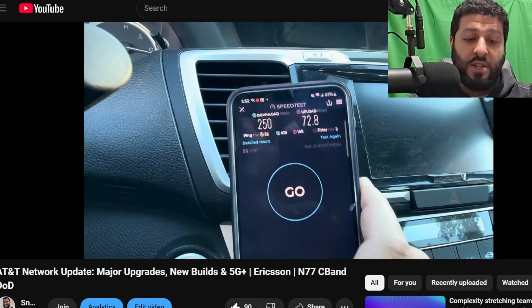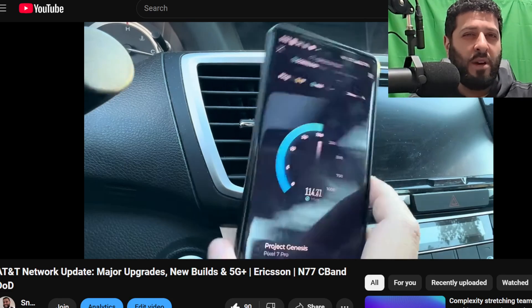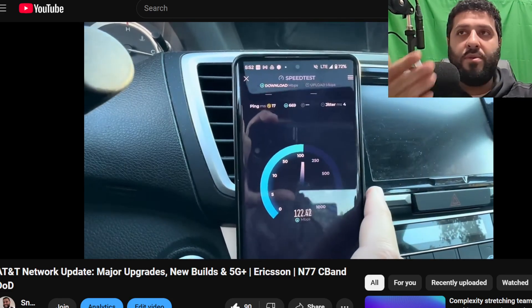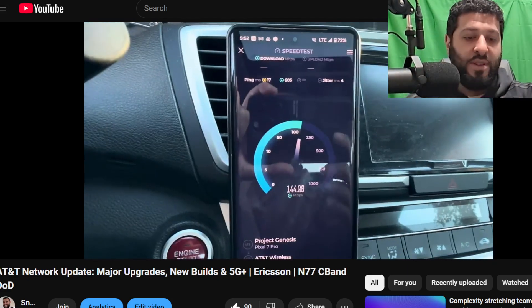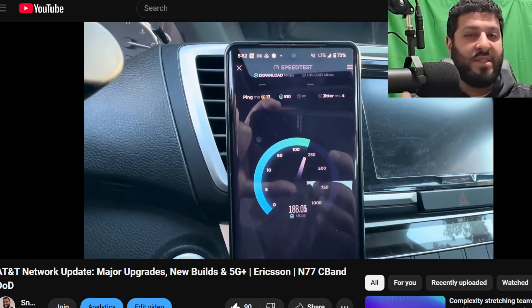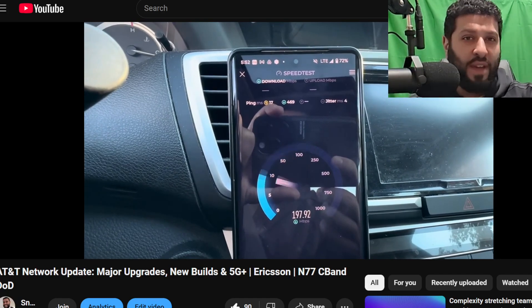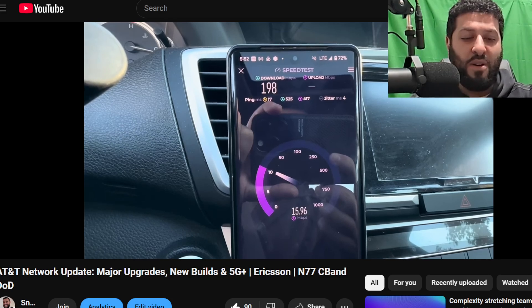The densification efforts and the mid-band rollout are going to look different now. Think about 3.45 GHz gear, 3.7 GHz gear, and potentially 4.9 GHz gear — you can see all the complications piling up with the AT&T network and where things have been going.